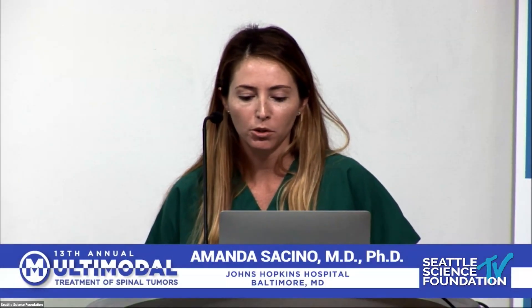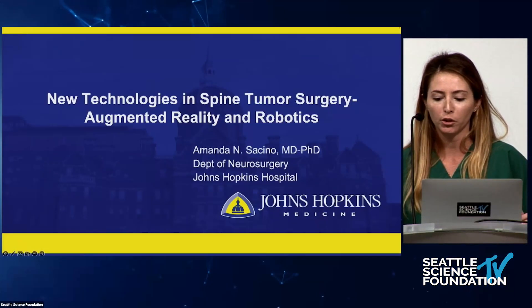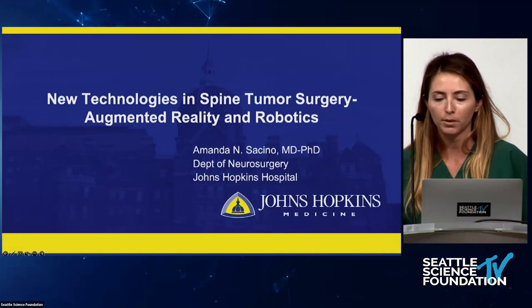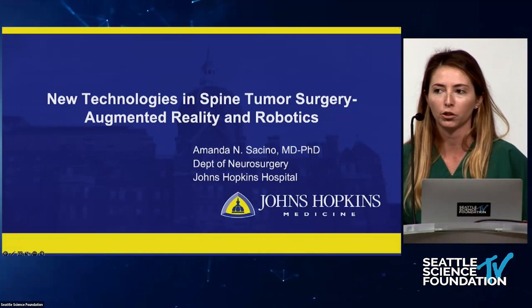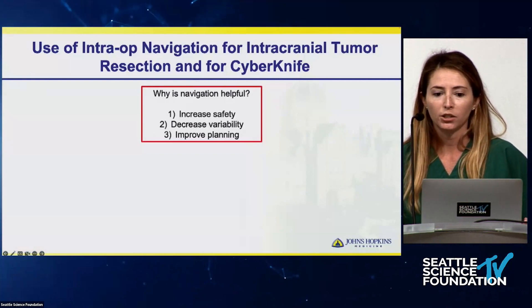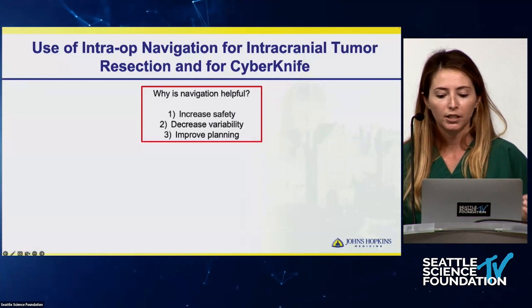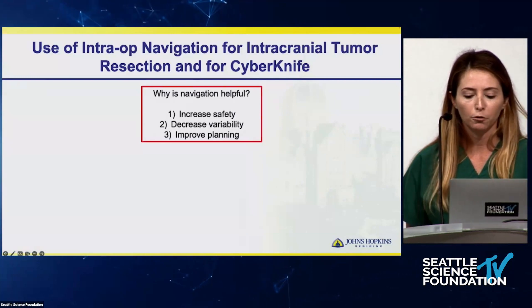Today I'm going to talk about augmented reality and robotics in spine tumor surgery, which are two forms of intraoperative navigation. This isn't AI — it isn't the robot or the computer doing the surgery. These are just other forms of navigation to help the surgeon during surgery. One of my mentors, Dan Shuba, advocated three principles of using this technology: increase safety, decrease variability, and improve planning.